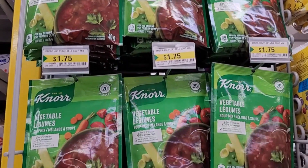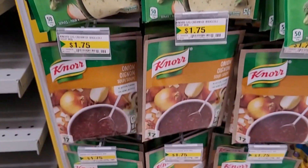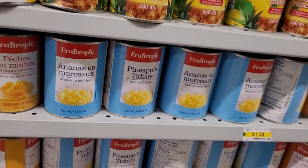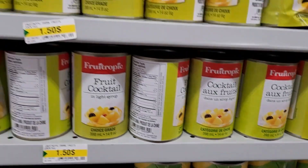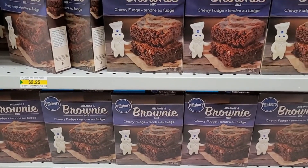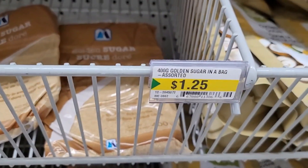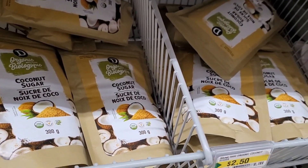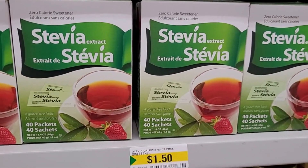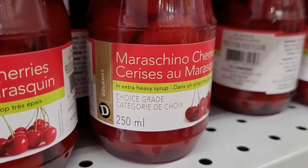Knorr soup mixes, $1.75 — vegetable, cream of leek, cream of broccoli, and onion. Canned fruit here: peaches and pineapple are $1.50, sliced pineapple up here, tidbits below, and fruit cocktail at $1.50. Pillsbury brownie mixes for $2.25 — that's a pretty good price compared to the grocery store. For sweeteners: brown sugar, 400 grams for $1.25; coconut sugar for $2.50; and stevia — 40 packets of a zero-calorie sweetener for $1.50. This Dollarama also has maraschino cherries for $1.75, in a 250-milliliter bottle.